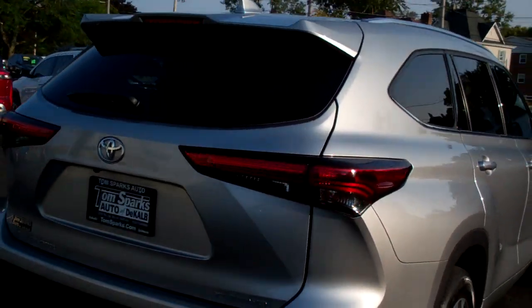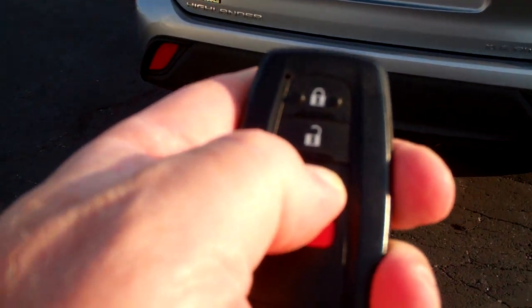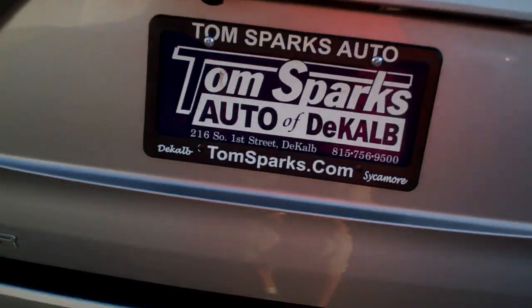You got sensors around this vehicle to keep you safe. We got keyless entry, keyless start, and we got remote for the rear, but it's not going to open because I got the car on, so I have to use the button.